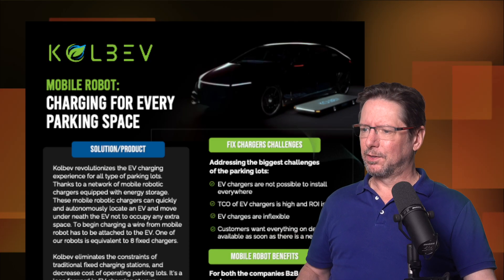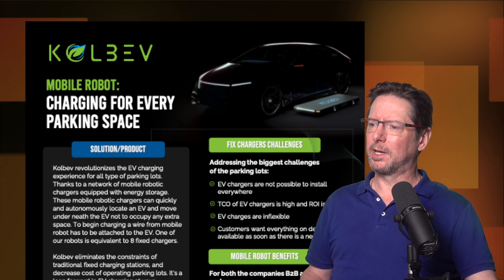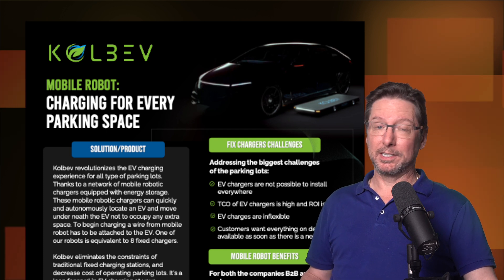This is the flyer for it. It's charging for every parking space. I had to wonder whether this was an April Fool looking at the date, but it actually isn't.